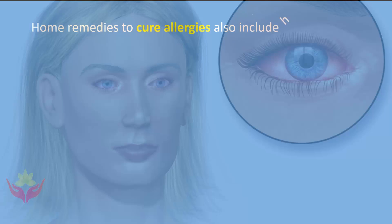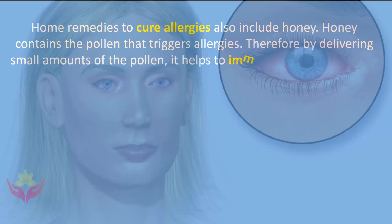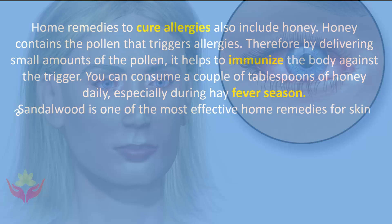Honey is also a home remedy for allergies. Honey contains the pollen that triggers allergies, and by delivering small amounts of pollen it helps to immunize the body against the trigger. You can consume a couple of tablespoons of honey daily, especially during hay fever season.